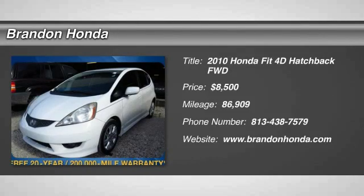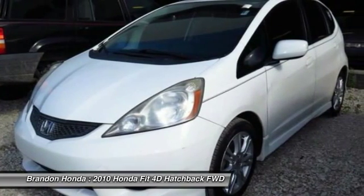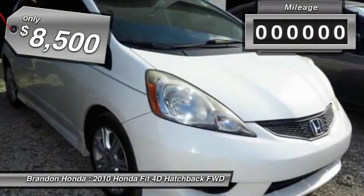The 2010 Honda Fit. The Fit was engineered to be useful, efficient, and reliable. But its most important attribute is its innate charm and coolness, and is priced below $10,000.